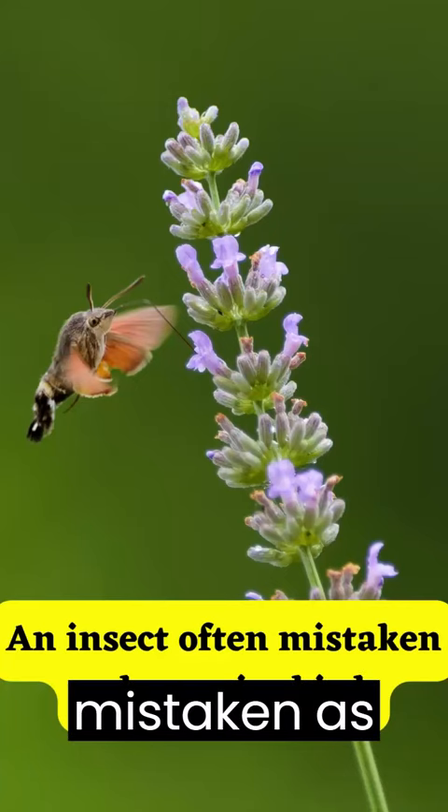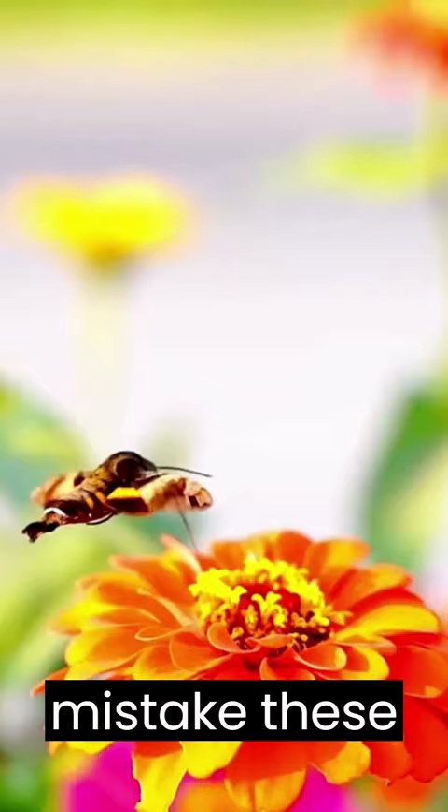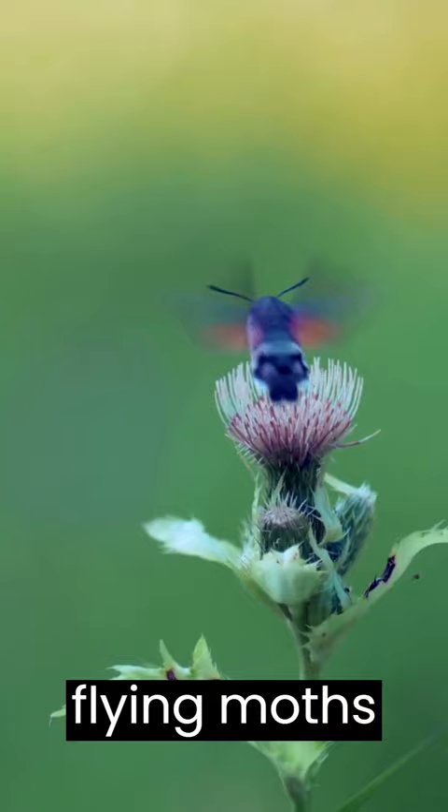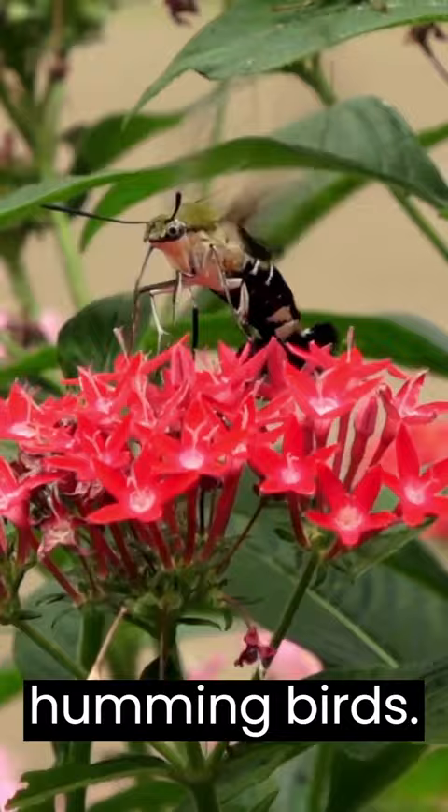An insect often mistaken as a hummingbird. It's easy to mistake these incredible animals for birds, but as their name suggests, they are moths — not like your usual moth that comes out at night. They are day-flying moths, with the appearance of tail feathers and the ability to fly and feed like a hummingbird.